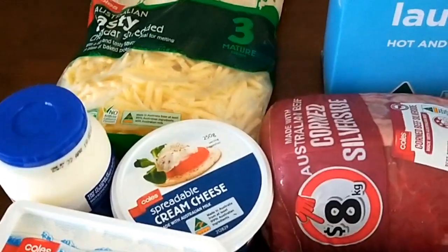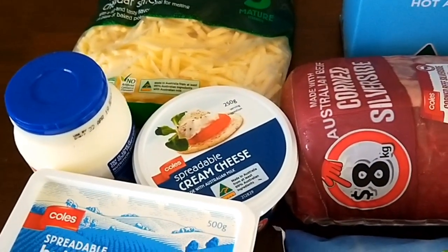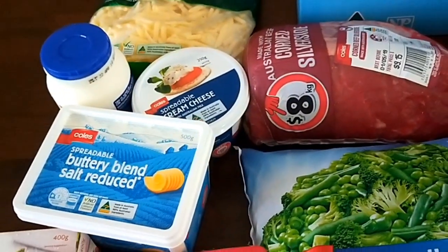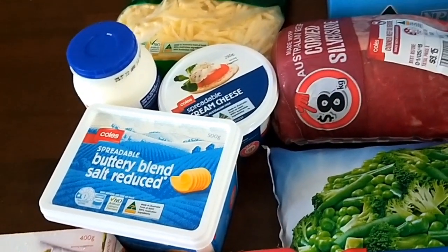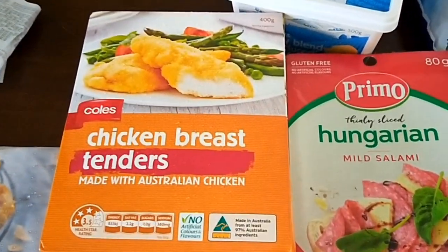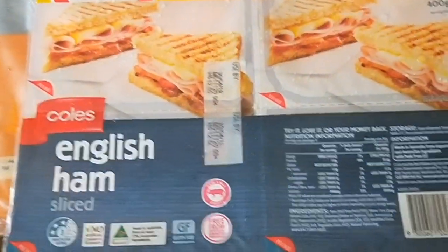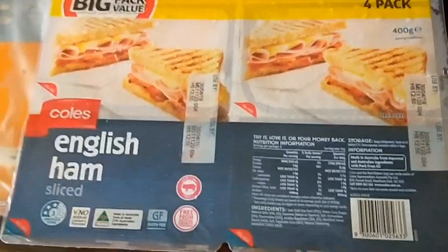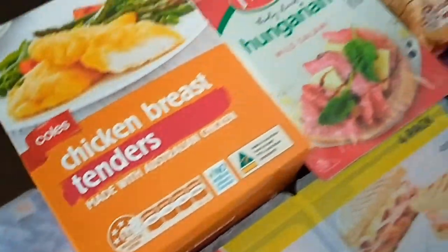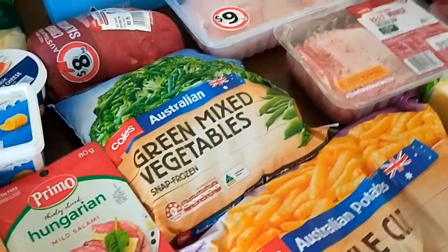That's a convenience product — once that's gone I'll use the block cheese to grate it. I bought some cream and spreadable cream cheese today for crackers, but also to make use of some passion fruit I was given to make a cheesecake. Spreadable butter, crumbed chicken breast tenders, salami for sandwiches and pizza, ham for lunches, pizzas, quiches, whatever, and some frozen puff pastry.